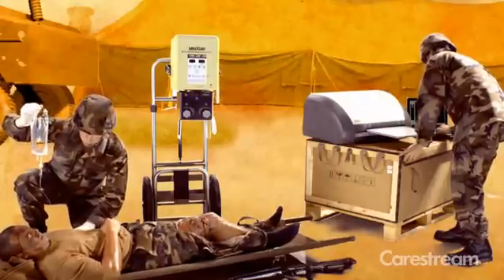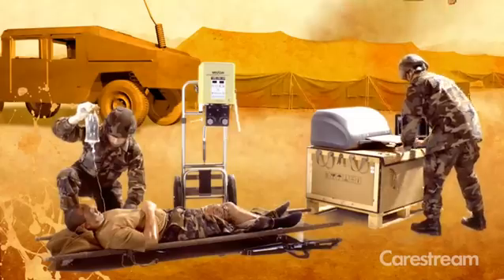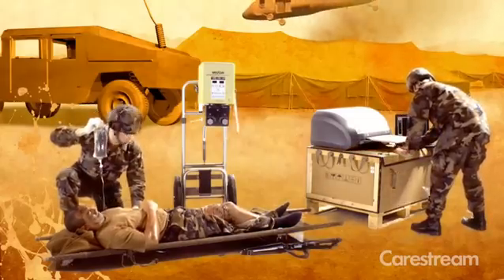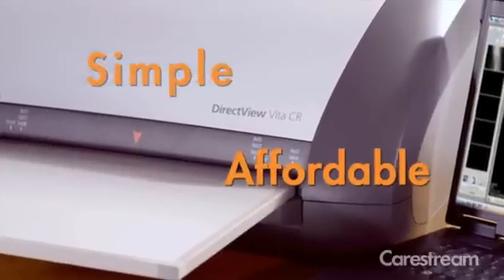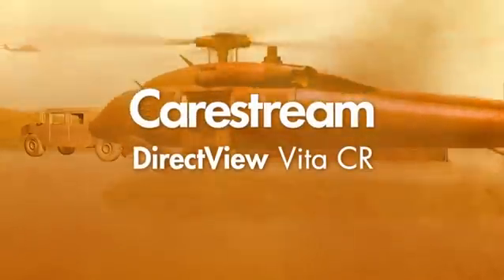The CareStream VitaCR system is a proven system with a number of military installations worldwide and field operations. Simple. Affordable. Compact. Proven. CareStream VitaCR.